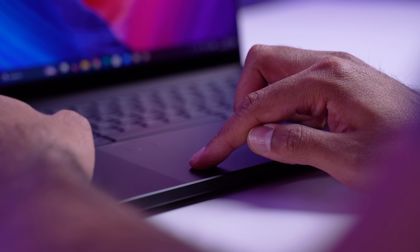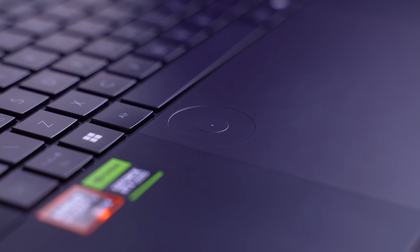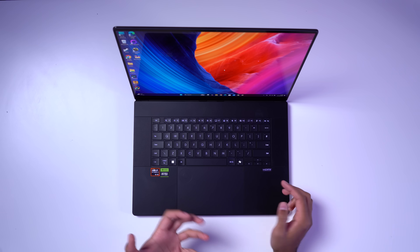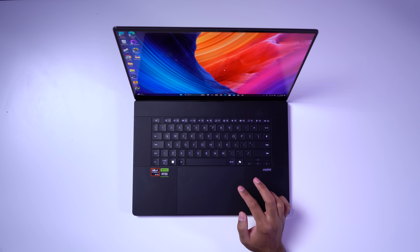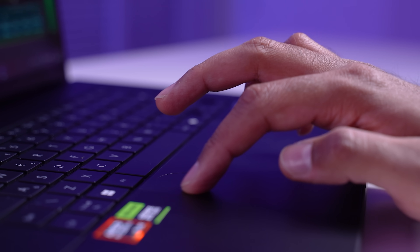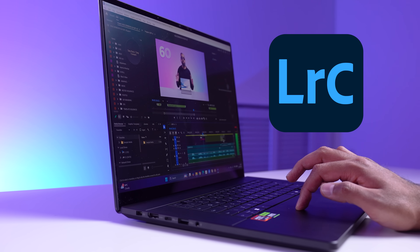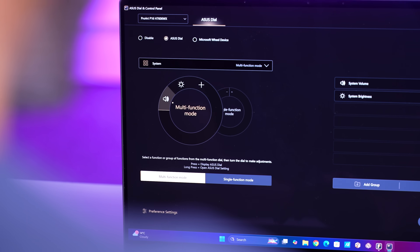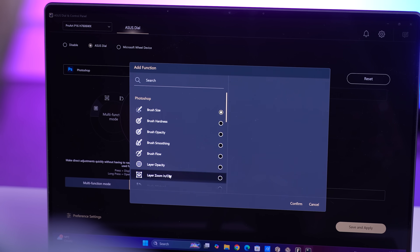The trackpad is very clicky and works really well. But what's unique about the ProArt P16 is the ASUS dial pad. This is embedded within the trackpad, and you can easily activate it by swiping down from the top right-hand corner of the trackpad, and deactivate it the same way. This is super useful and works with pretty much every app — Adobe Photoshop, Premiere Pro, Lightroom Classic, and it now also works with CapCut. You can really customize this just the way you like it, with either single or multi-functions.